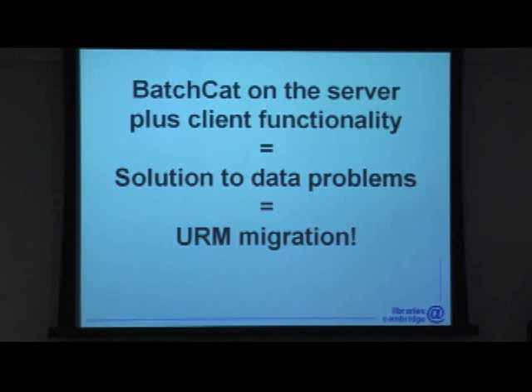In summary, the problem of bad data is not going to go away, nor in most institutions is it likely to be solved by traditional cataloguing. And if we have the right tools, we can contemplate moves to totally new data models, as well as taking full advantage of new interfaces and APIs.